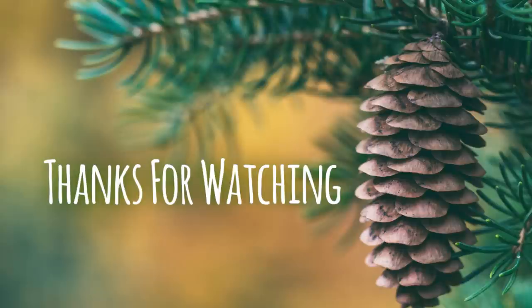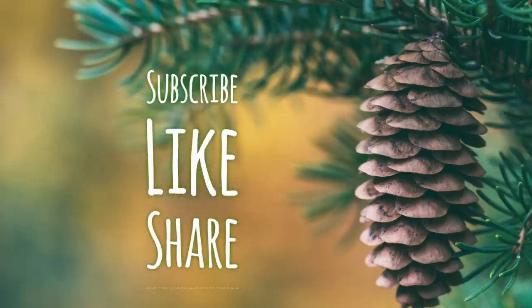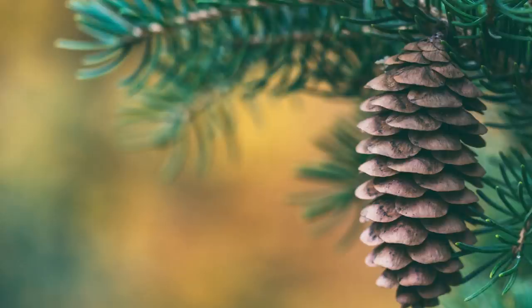Thank you guys so much for watching. I hope you enjoyed this video — don't forget to subscribe, like, and share. I hope you all had a really nice Thanksgiving yesterday with your family. I look forward to seeing you guys back next week. Have a great weekend!